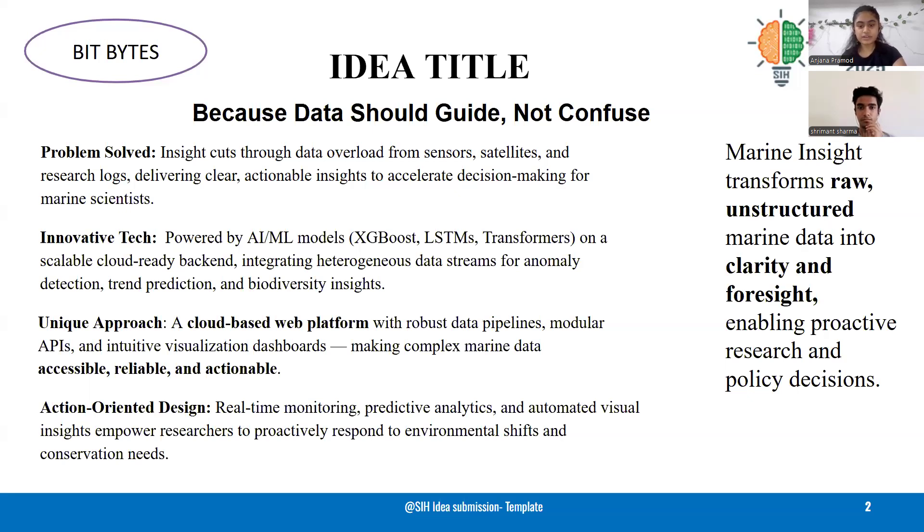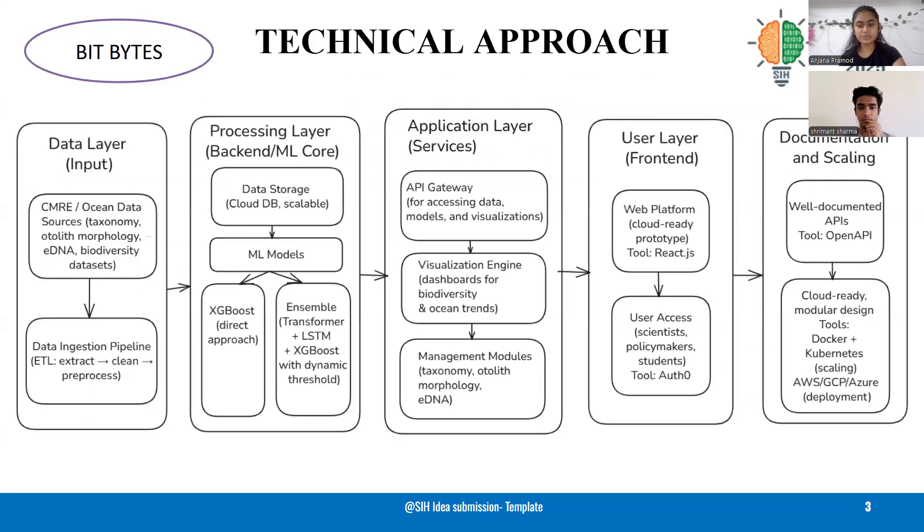Our technical approach has four layers. The data layer ingests and pre-processes CMRE and biodiversity datasets. The processing layer applies ML models combining XGBoost, LSTMs, and Transformers. The application layer provides APIs and visualization dashboards. The user layer, built with React.js, gives secure access to scientists, students, and policymakers.